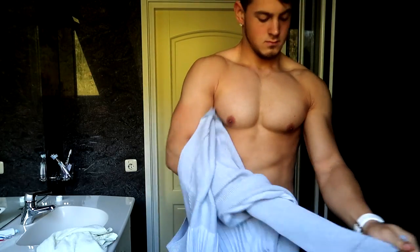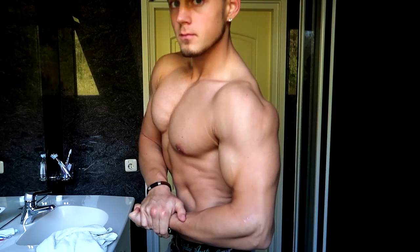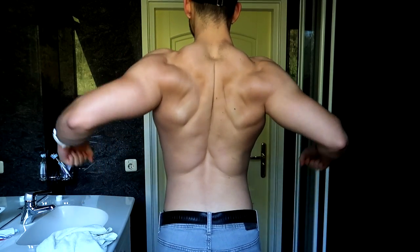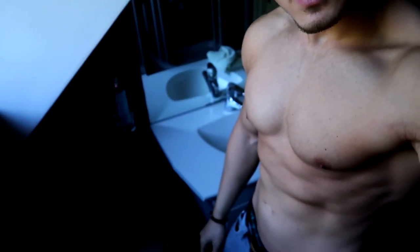Here's a quick physique update on lean bulk at 88 kilograms. I'm two kilograms heavier than the last physique update day, so as you can see I'm pretty much maintaining some leanness while I'm still adding body weight and making solid progress at the gym.